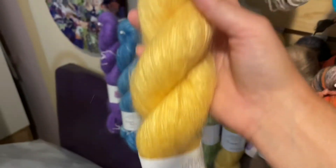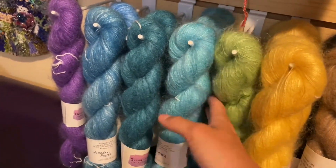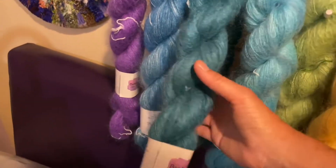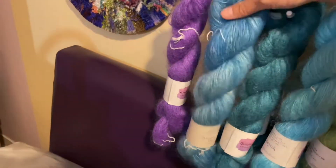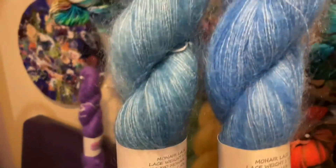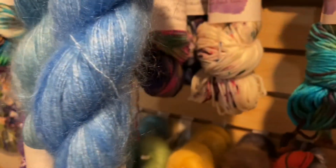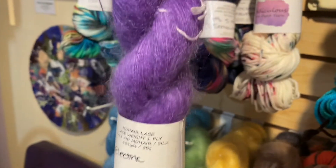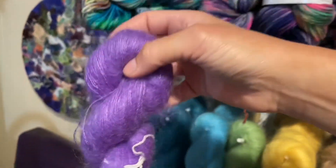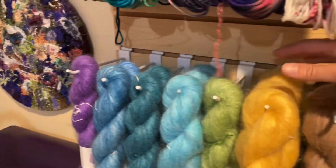We've got one granny smith, three crystal, two of angler which is sort of a teal-y blue, and then one each of sky and beachfront — sky is this one, beachfront is that one — and also one of electric. If you'd like more than one of a particular colorway of the mohair lace, just let us know and we can contact Bria and ask her to dye it for you.